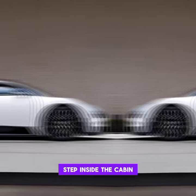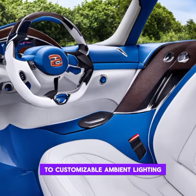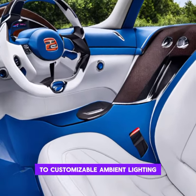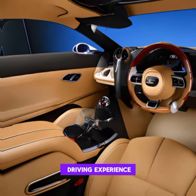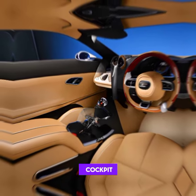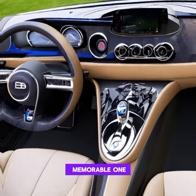Step inside the cabin, and you're greeted by an opulent sanctuary of comfort and cutting-edge technology. From premium leather upholstery to customizable ambient lighting, the Vront 2024 doesn't just deliver speed — it offers an unparalleled driving experience. Join me in the cockpit as we explore the luxurious features that make every ride in the Vront a memorable one.